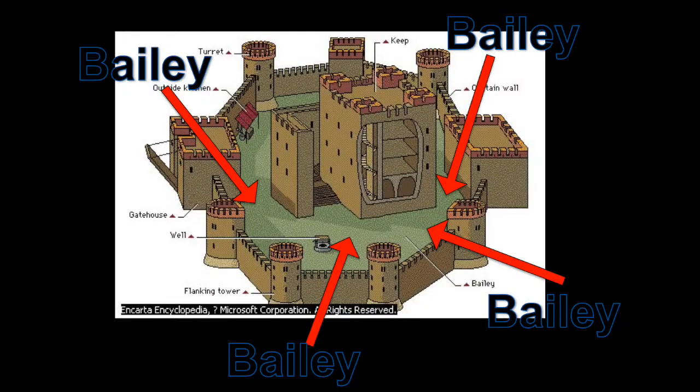Now, once you get inside the castle, you're going to see a few things, like the bailey. Sometimes it's called the ward, sometimes it's called the yard. But what the bailey is, is the wide open grassy area inside the castle. You might see kids playing in the open area, people walking about the bailey.